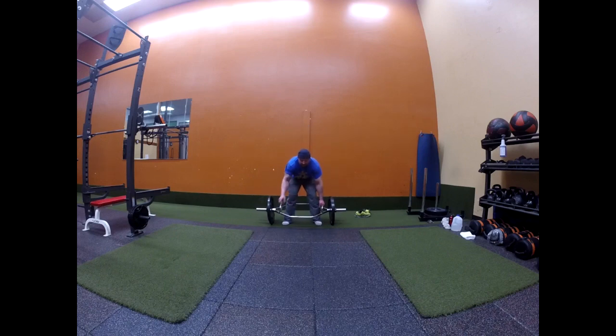Feet shoulder width apart, toes straight, left hand down, right hand down, butt down. Long arms, heavy hands, and then you hinge at the hips. Boom.